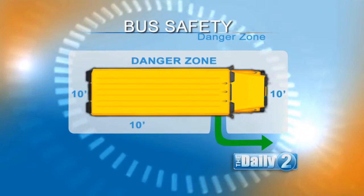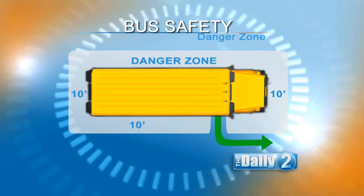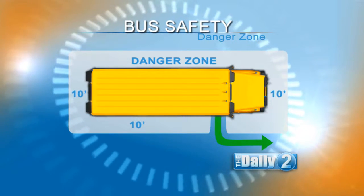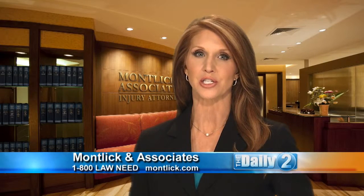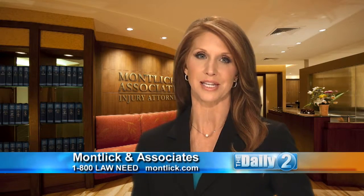The 10-foot area surrounding the bus is where children are in the most danger of being injured. Teach your child to avoid the danger zone and to never go behind the bus. Before crossing in front of the bus, teach kids to take five giant steps ahead so they can be seen by the bus driver as they cross.